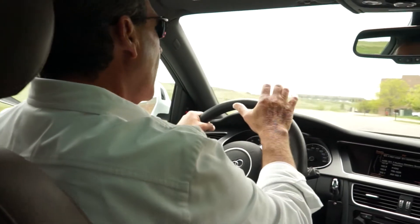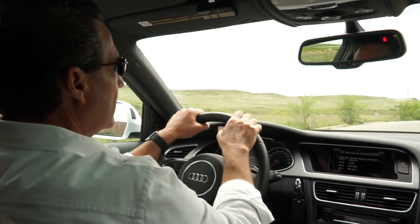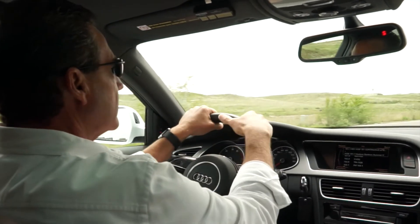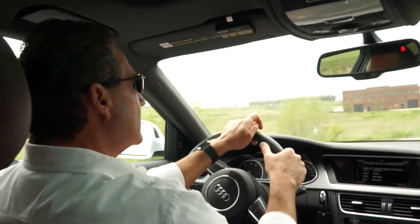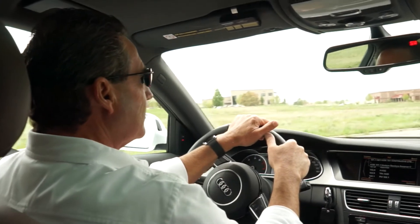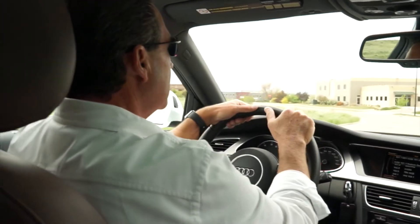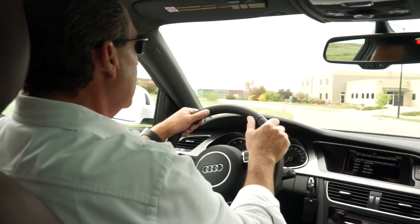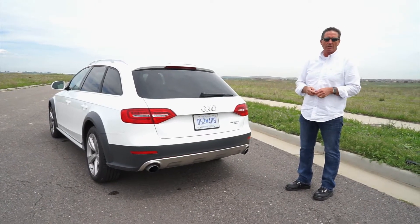That's where the name Allroad comes from — you can drive this car on all roads. It's not meant for hardcore four-wheeling by any means; Audi doesn't tout it as that. But if you want to get on some gravel roads, some dirt, or do a little mild off-roading, it's got seven inches of ground clearance and stainless steel skid plates underneath.